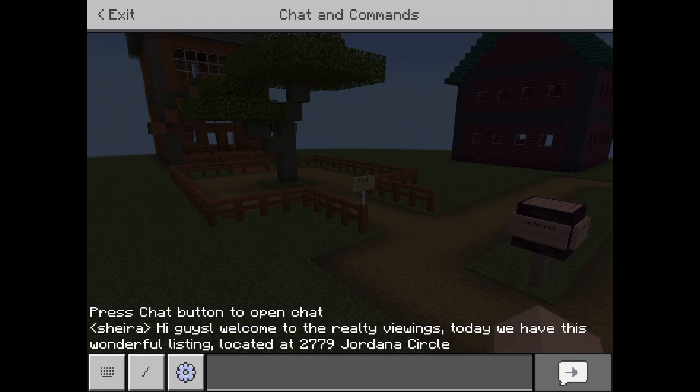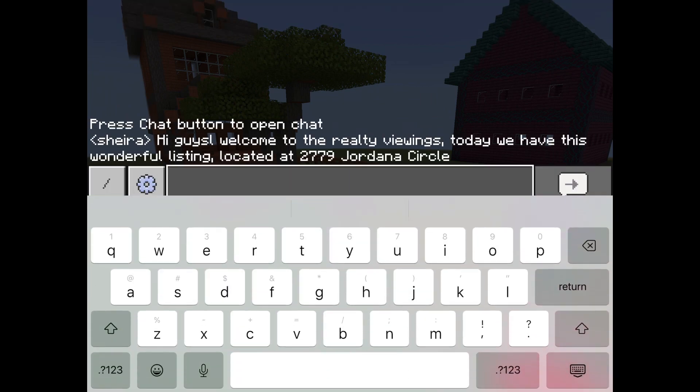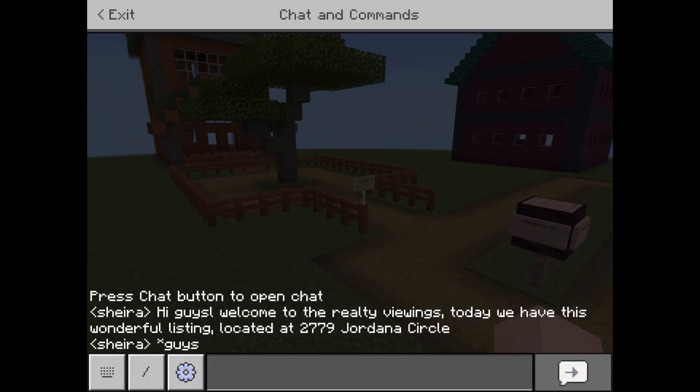Hi guys, welcome to the Realty Viewings. Today we have this wonderful listing, located at 2779 Jordana Circle.